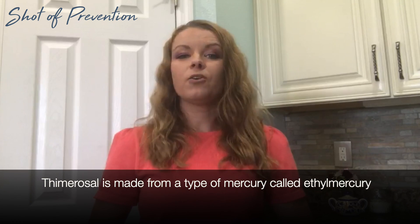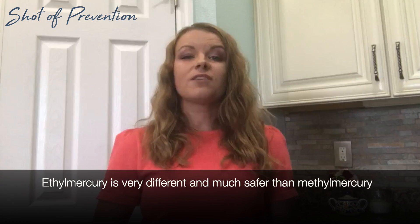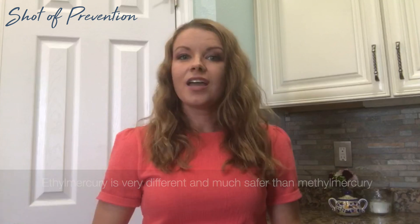Thimerosal is made from a type of mercury called ethyl mercury. Ethyl mercury is very different and much safer than methyl mercury, which is the kind of mercury found in fish like tuna and other foods, drinks, and everyday products.